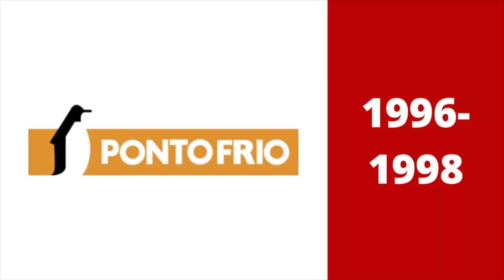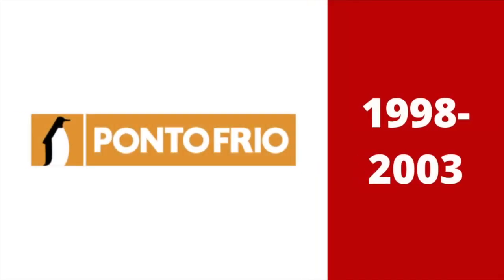1996 to 1998: the rectangle became brighter, the font changed, and the penguin became slightly fatter. 1998 to 2003: the penguin is separated from the rectangle and is now inside a square.